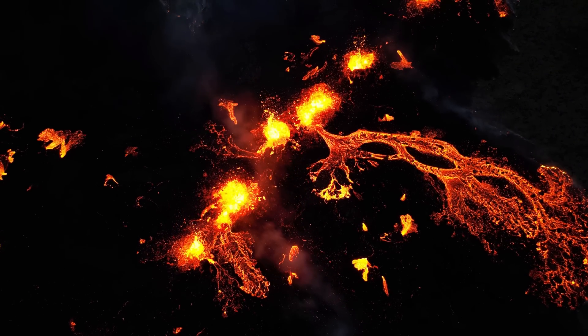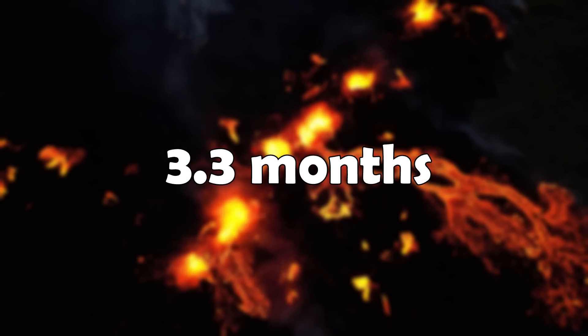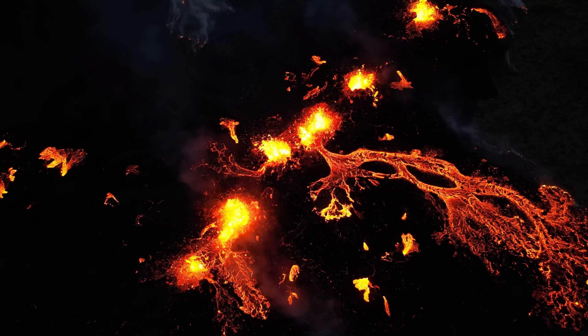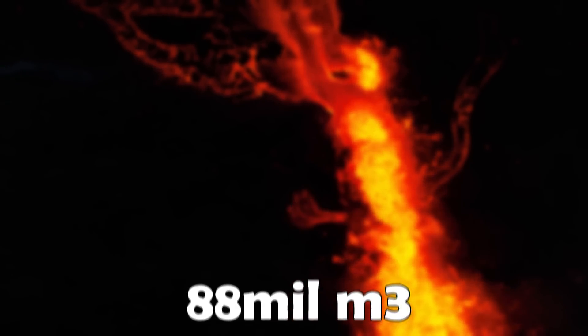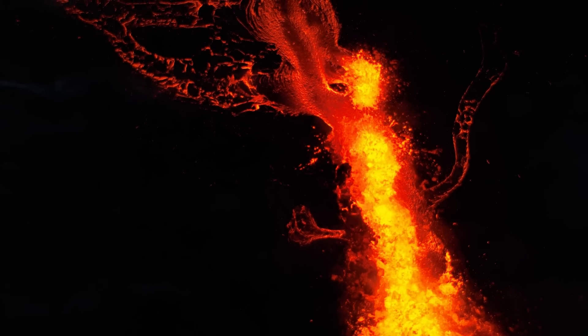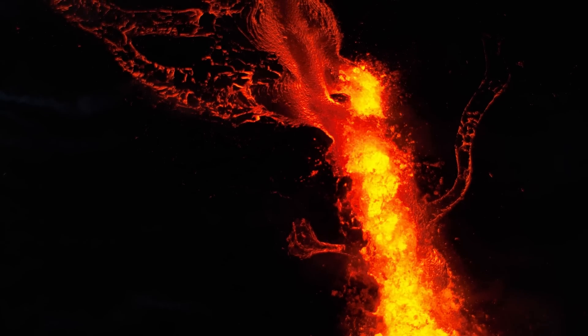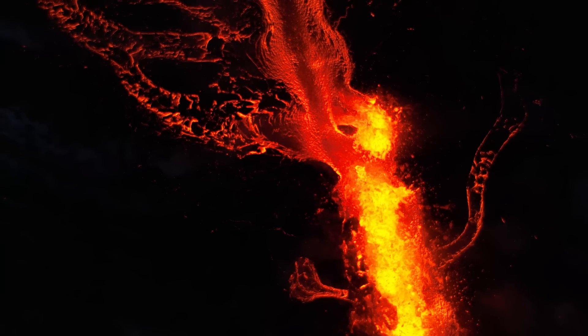But if this eruption continues at this rate without suddenly stopping, it would take 3.3 months to deplete the estimated volume of the intrusion, which was 88 million cubic meters. But that's really speculative, as it most likely won't be able to run through all its fuel before the magma conduit clogs or something else happens. So as always, we'll just have to wait and see what happens.